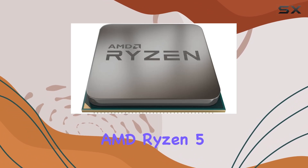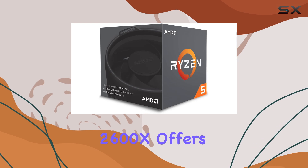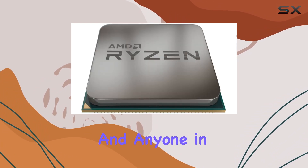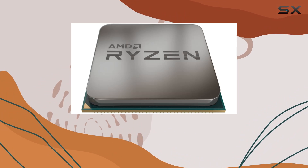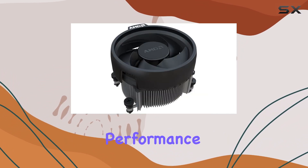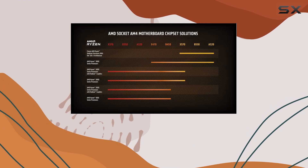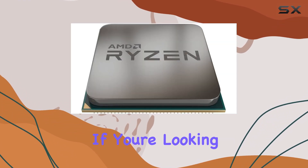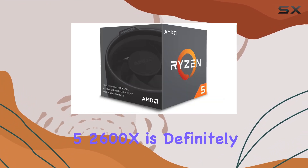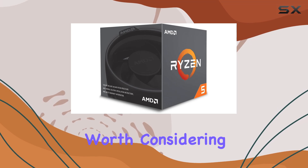In conclusion, the AMD Ryzen 5 2600X offers exceptional value for gamers, content creators, and anyone in need of a reliable and powerful CPU. Its combination of high clock speeds, multi-threaded performance, and advanced technologies makes it a standout choice in its price range. If you're looking to build a capable and future-proof PC, the Ryzen 5 2600X is definitely worth considering.